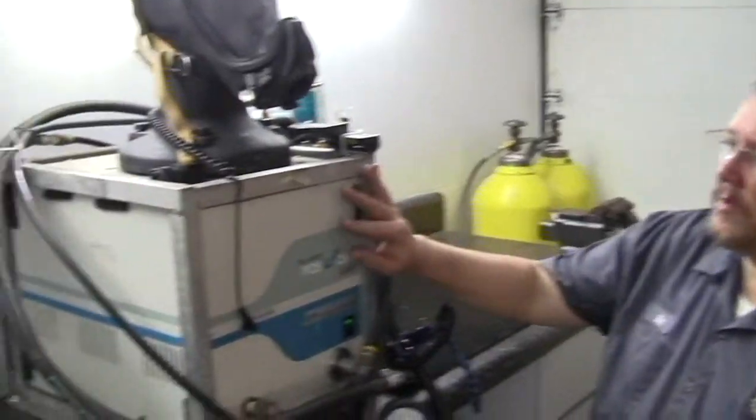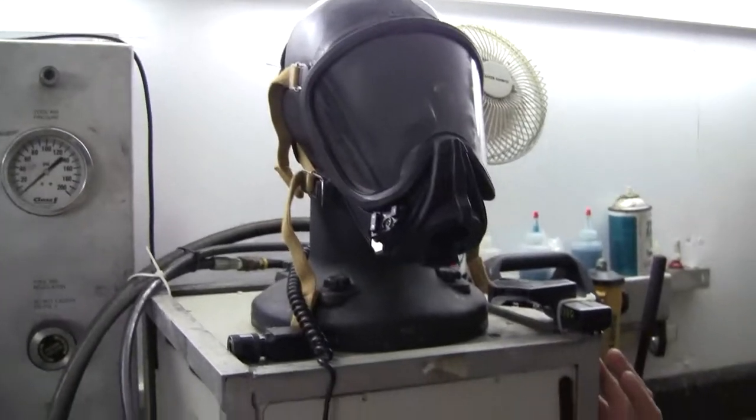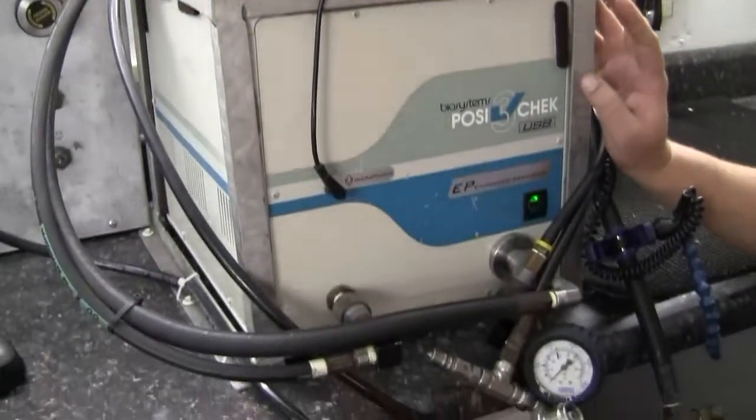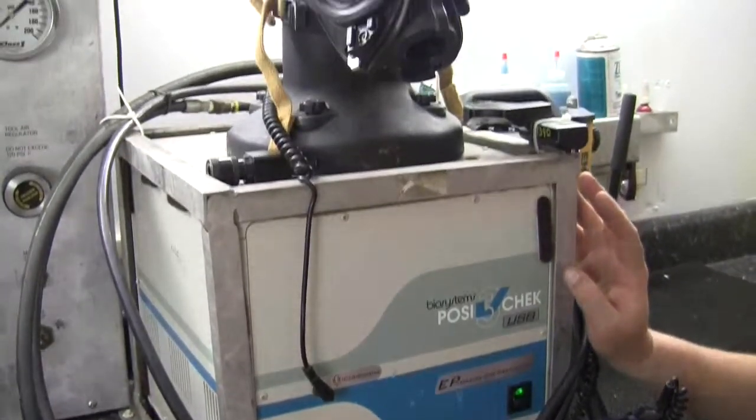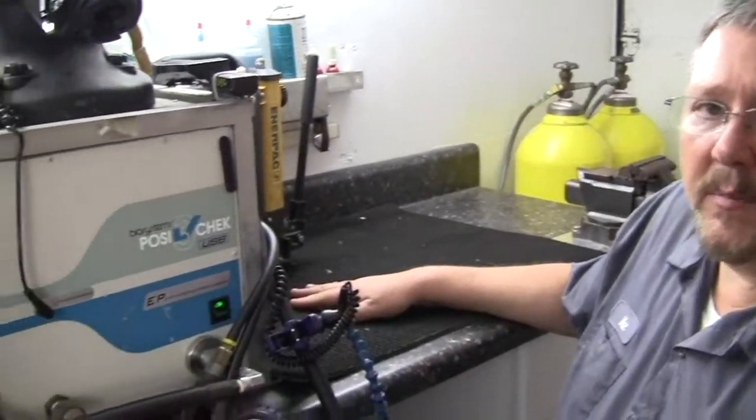The posi-check system is the only recognized system currently for NFPA approval for testing SCBAs. And I can come on site — I have my own air. I have a cascade on this truck, so I don't need your air unless I get low, and then I might hook up your compressor to pump it up.